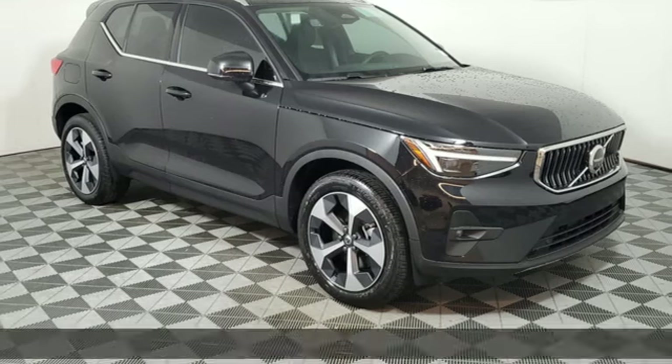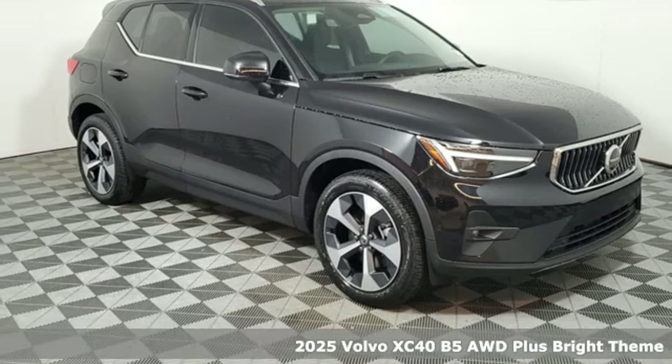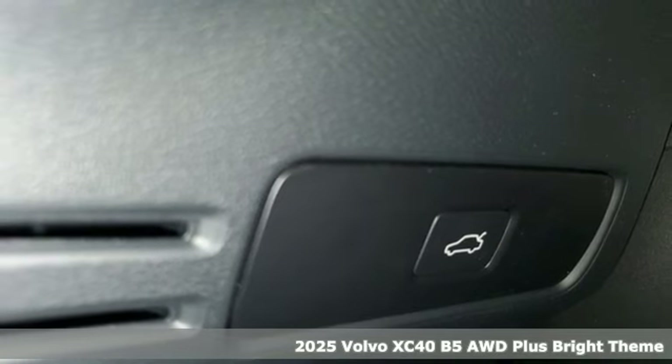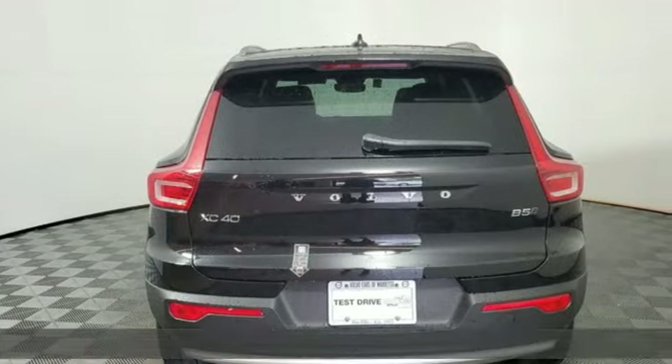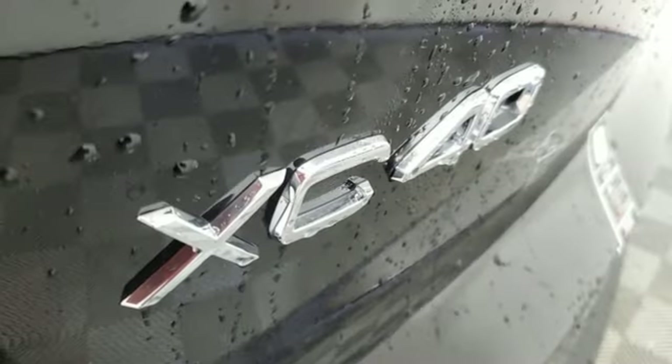Here's a new 2025 Volvo XC40. It's small enough to take on the city with gusto and big enough to hold your friends and all the things they bring with them. It comes with all the amenities you need.